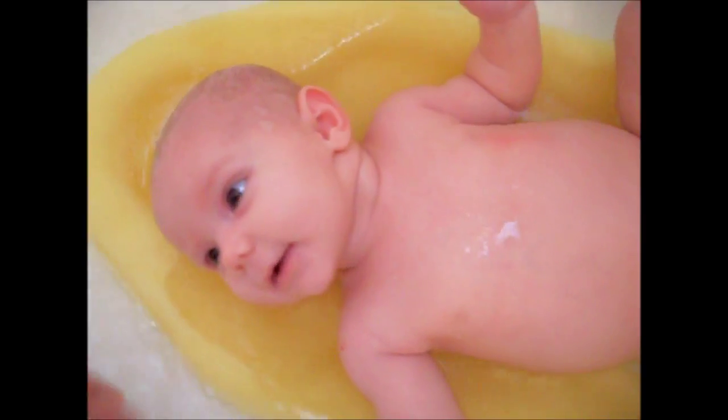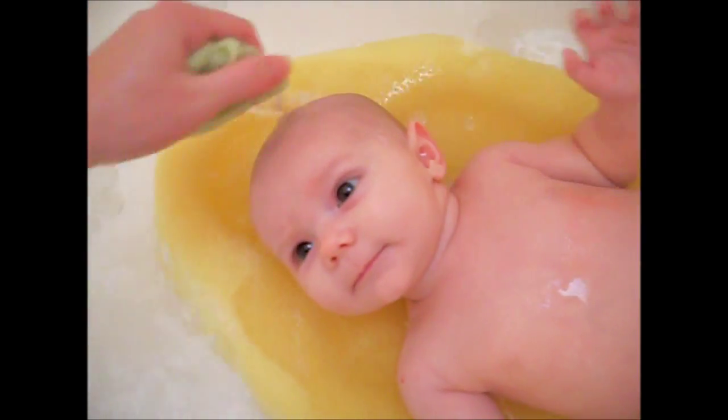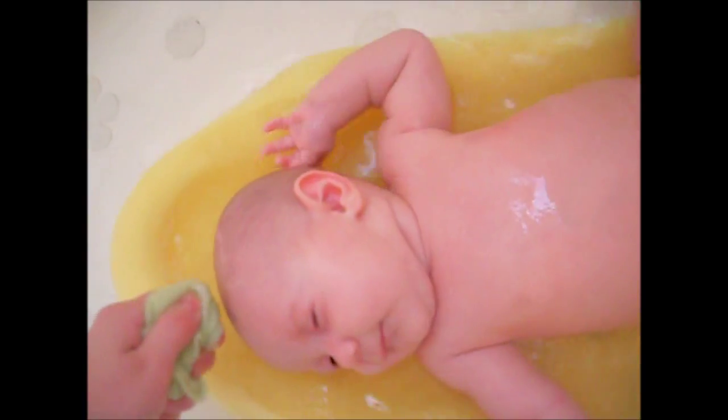I rinse off her head and rinse it out with the washcloth. Almost all baby shampoos are tear free. She's starting to slip — scoot your back on, scooch right down here. Throw it in the garbage.